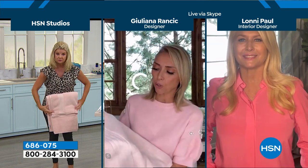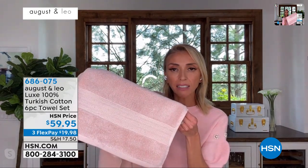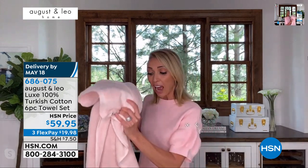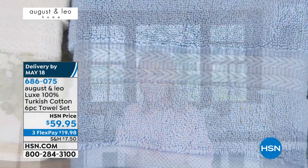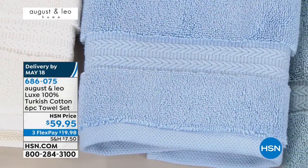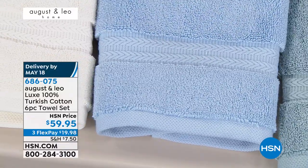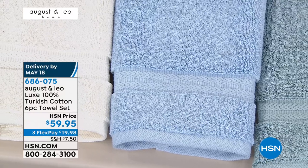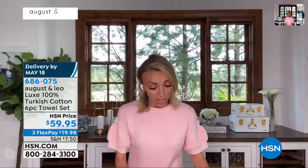I just want to show you the Doby trim — this beautiful trim on this towel that we did. Lonnie and I felt very strongly that the Doby is both modern and classic at the same time, which really is what August and Leo is all about. It gives it that real high-end, beautiful look. I am guessing these are going to be a customer pick, because you're probably looking at them on TV right now going, boy, those really look plush and beautiful. You will not believe how they feel when you get them home, how they absorb — the weight of them. You're going to go, how did I just get six of these towels for under $60?